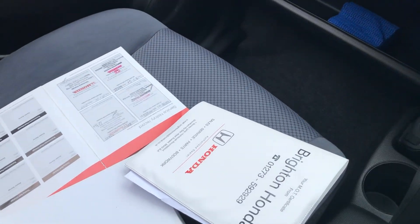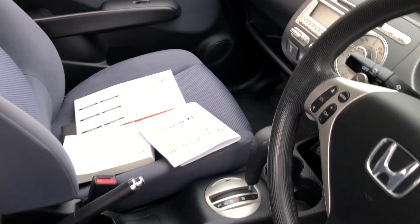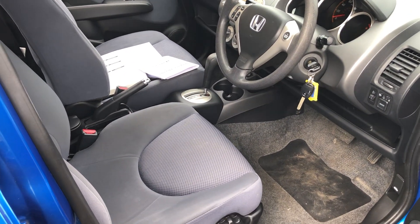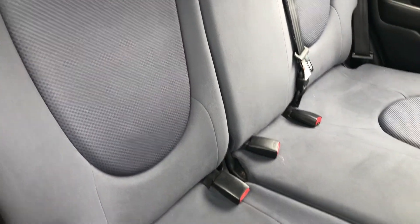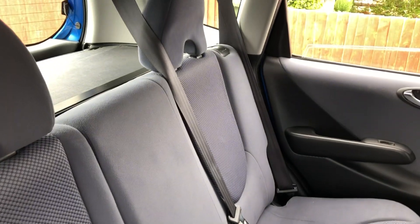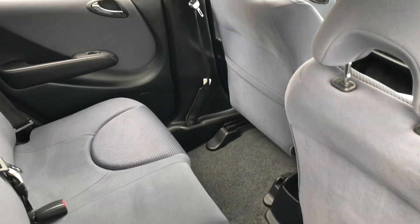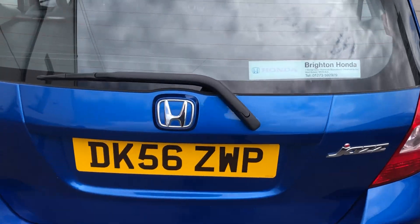There are all the service books which we'll show you in a second. There are three three-point inertia belts and isofix on the outer two seats as well. There's so much room in these cars, and a very clever way the seats fold down which I'll show you when we get round to that.